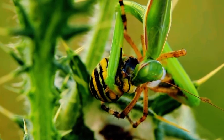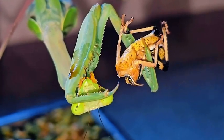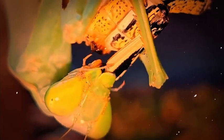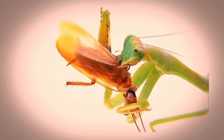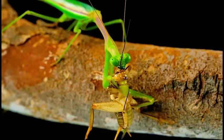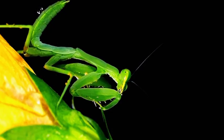Once the prey is secured, the mantis starts eating immediately — often while the victim is still alive. Depending on size and species, it might go for the head first to silence resistance, then work its way down using sharp mandibles to chew through exoskeleton, muscle, and organ tissue. They are methodical eaters — consuming everything including limbs, wings, eyes, and internal organs, discarding only the spiny parts. Some species even clean their forelegs after a meal, wiping them across their mouthparts like a cat licking its paws.